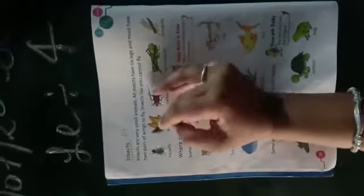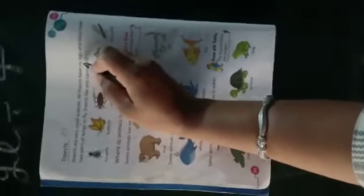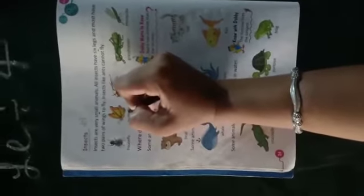Next, page number 24 — insects, कीड़े-मकोड़े, are very small animals। Insects have six legs, and most have two pairs of wings to fly। Insects like ants cannot fly। ये कीड़े-मकोड़े जो होते हैं, वो बहुत छोटे जानवर होते हैं। सभी insects के six legs होते हैं और दो पंख होते हैं जो उनके उड़ने में सहायता करते हैं। जो चींटी होती है, वो उड़ने में सक्षम नहीं होती।